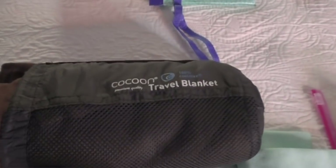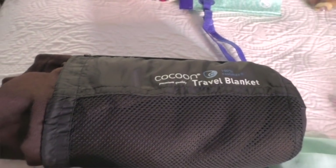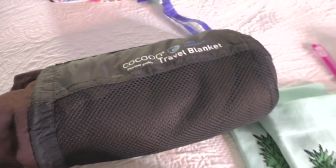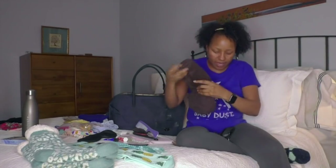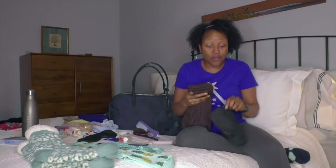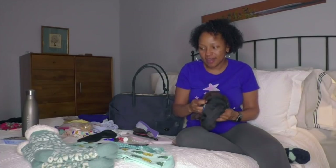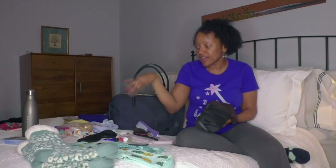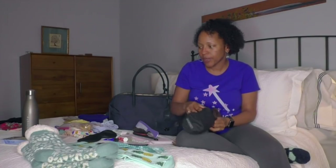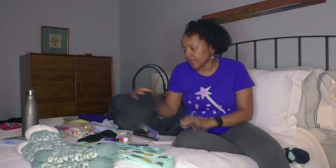I opted for a travel blanket. In another video I showed a blanket I was planning to take, but it wasn't going to fit in here, so this is just a regular old travel blanket. The nurses assured me there will be warming blankets and I will not be cold, but just in case — she said bring your own blanket if it makes you feel comfortable. Everything has been washed in Dreft, which is like baby soap, so that will be fine.